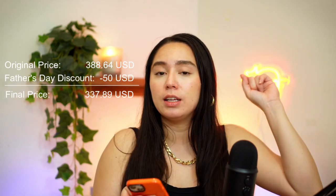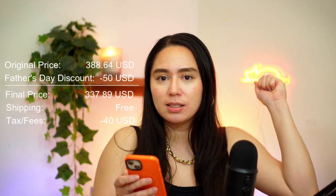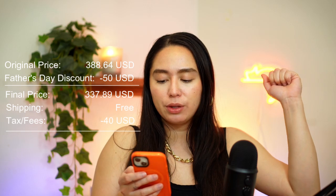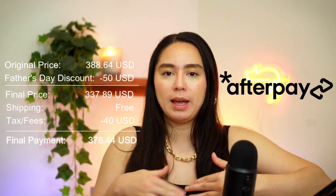Originally the Omnilux Men costs $388.64 USD. With the Father's Day discount of roughly $50, I got it at $337.89. Shipping was free, but tax came to roughly $40, so all in all I paid $378.44. I did use Affirm to pay in increments - you can pay four times. I'll be linking their website down below, and no, I'm not sponsored, unfortunately.